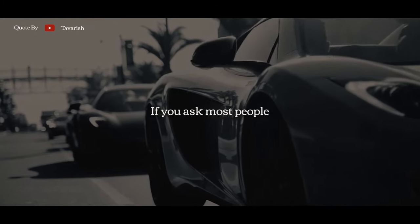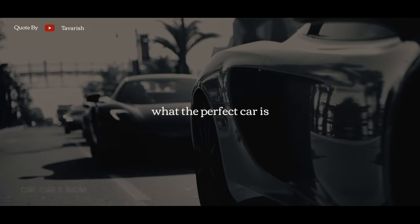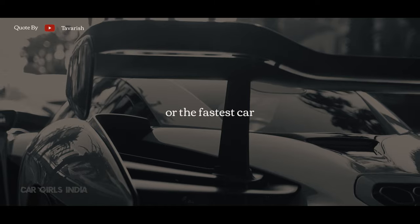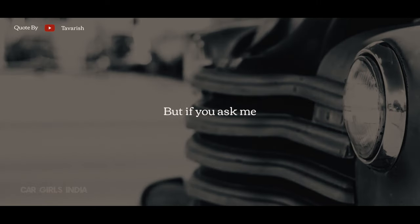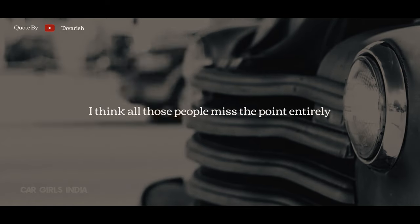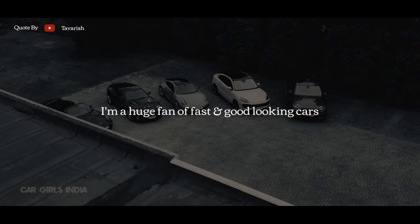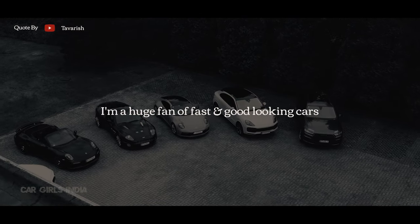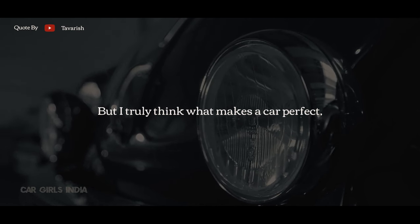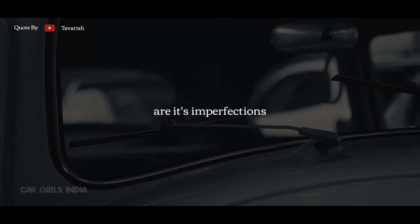If you ask most people what the perfect car is, they would most likely mention their most desired car or the fastest car. But if you ask me, I think all those people miss the point entirely. I am a huge fan of fast and good looking cars, but I truly think what makes a car perfect are its imperfections.